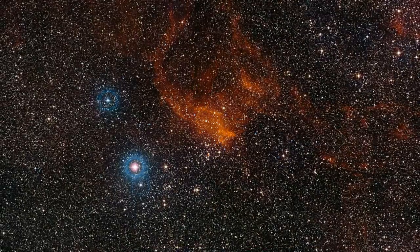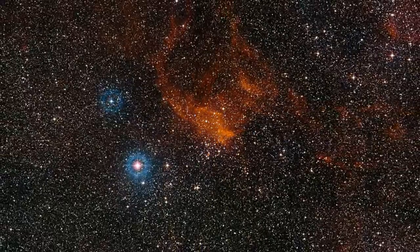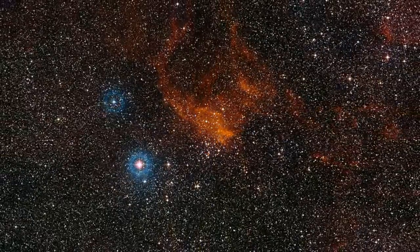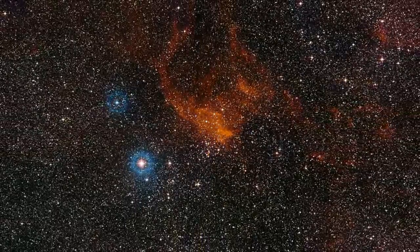Here's another wider view of the same cluster. Sometimes viewers of these videos ask me how I can consider something like this — a picture of some stars — to be good news. After all, it doesn't affect our lives here on Earth.